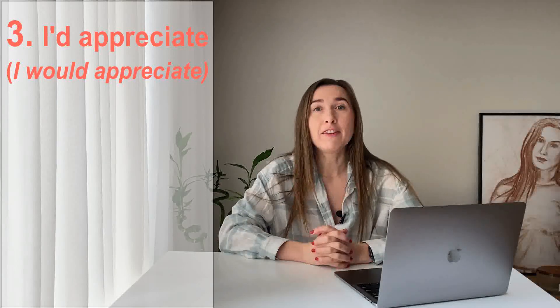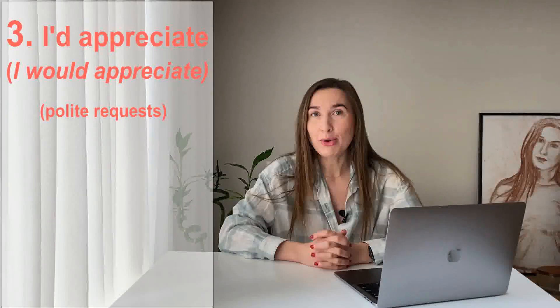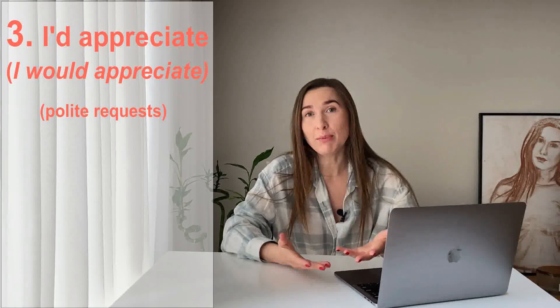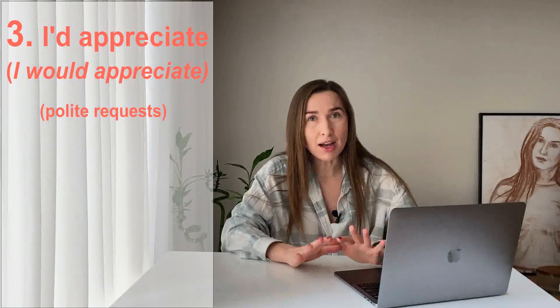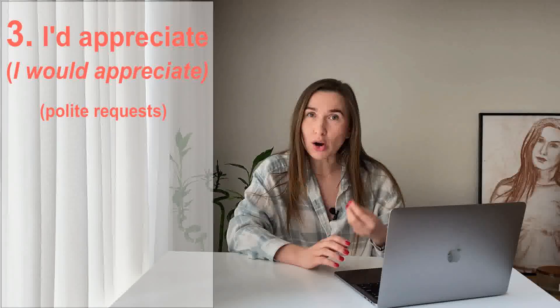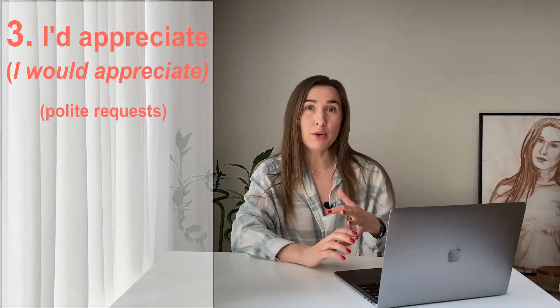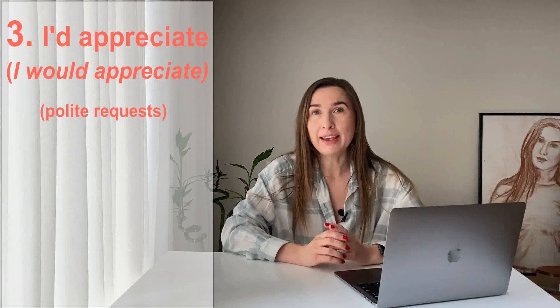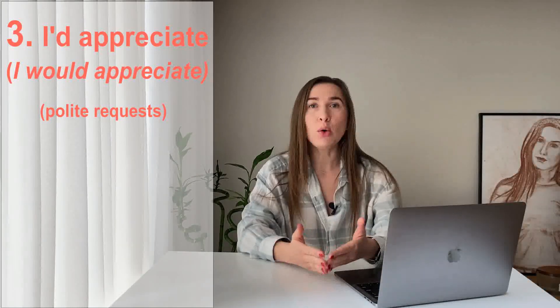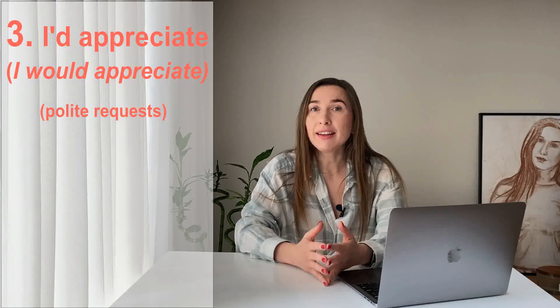Now let's move to phrase number three: 'I would appreciate.' 'I would appreciate' is actually my favorite when it comes to making polite requests. When I want to ask people to do something for me, instead of saying 'please do it,' sometimes 'please' is not enough. In English, you may want to use other phrases to sound more polite and more businesslike. 'I would appreciate' is one of those phrases that is going to help you sound always in line with business etiquette and politeness.